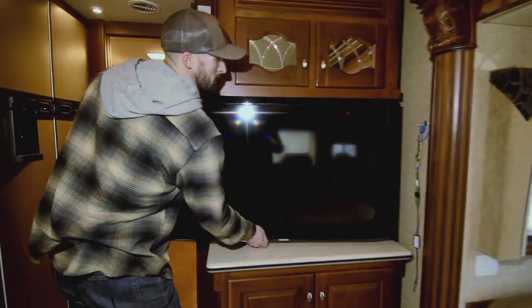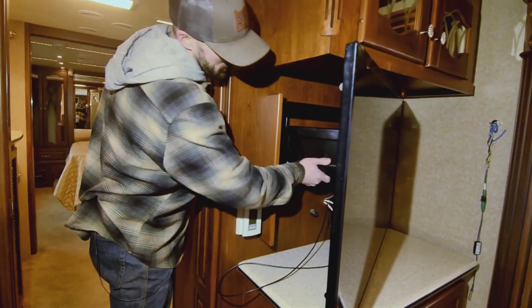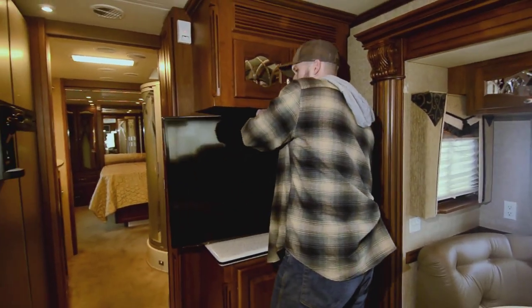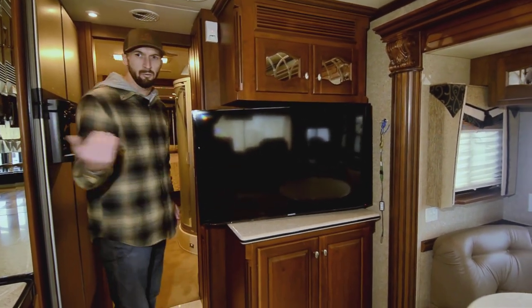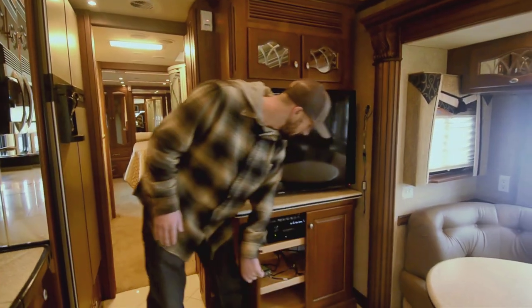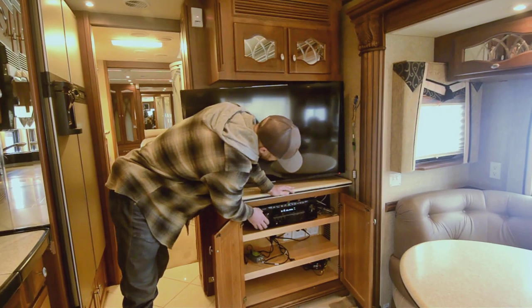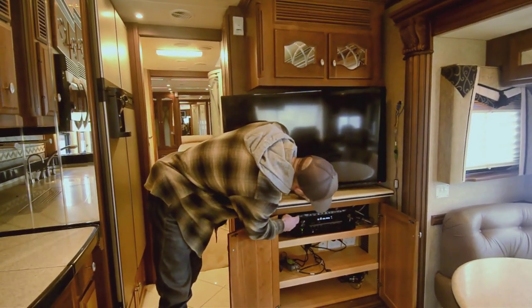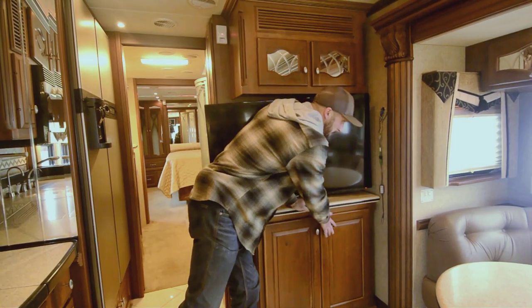The TV swivels out — one of the coolest mounts I've seen. It'll articulate however you want, going side to side, and those legs go flat so you can put it flush against the wall. Good entertainment system there — you can see it from every seat in the house, including driver and passenger. Good storage underneath the TV. It's a very high-end amplifier stereo with all the inputs: Bluetooth, USB, memory cards. It's going to power the speakers very well — loud and great sounding.